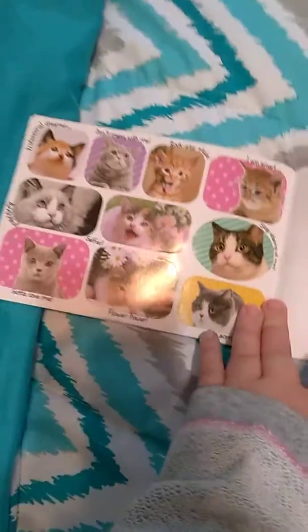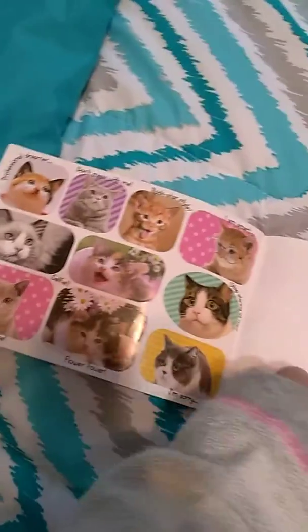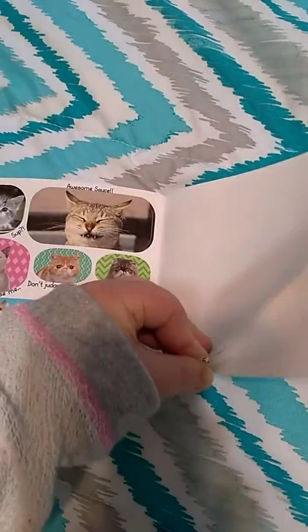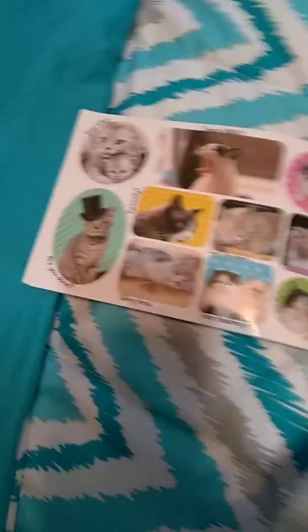Let's see — it's a little blank in here. Yeah, that's my Dollar Tree haul, guys!